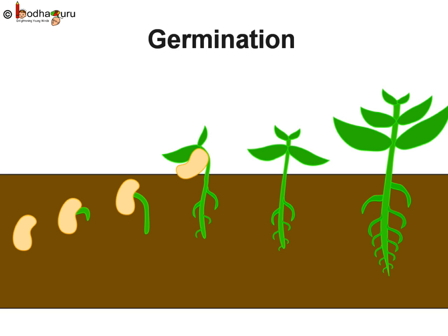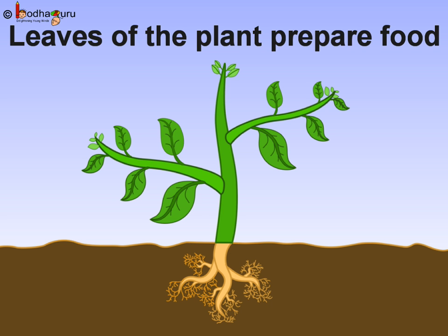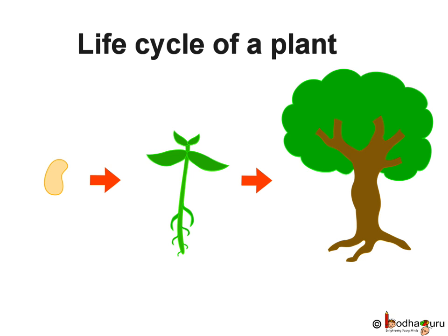This growth of a new plant from a seed is called germination. And so the journey of a new plant starts. Once the plant grows big and has many green leaves, it starts making its own food, growing bigger and bigger.